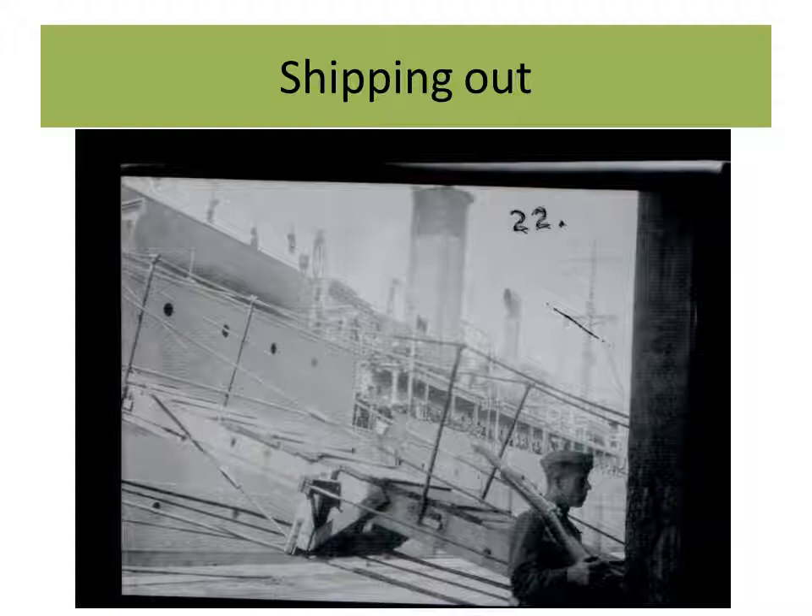Here we see the troop ship — it probably looks like they've just boarded. The man on the docks there is guarding the gangplank with his 1903 Springfield.